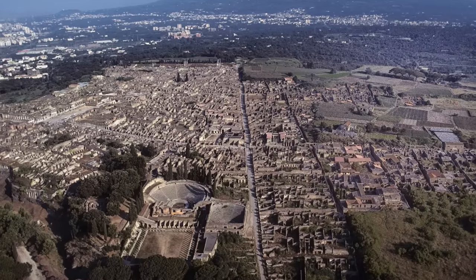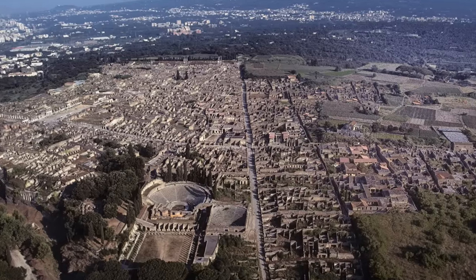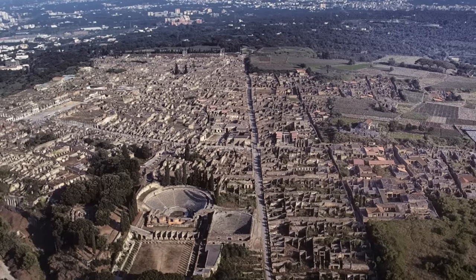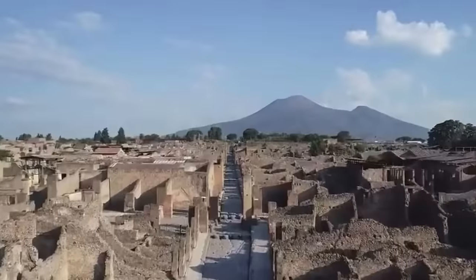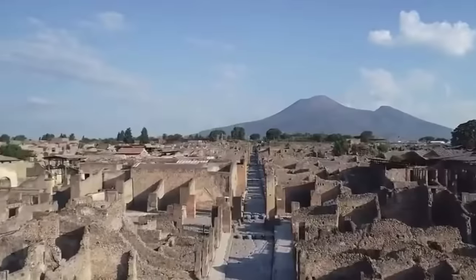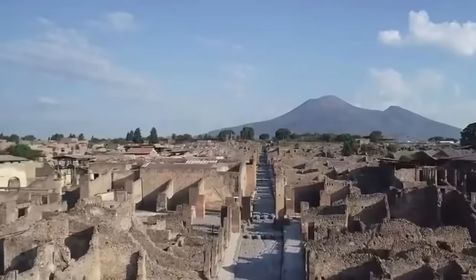This construction site, meticulously preserved for almost two millennia, offers a glimpse into a bygone era — a testament to the enduring legacy of Roman engineering. And as archaeologists continue their meticulous work, we can expect even more discoveries to come to light, shedding new light on this vibrant ancient city.